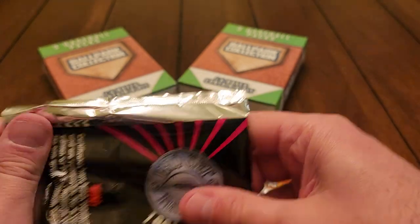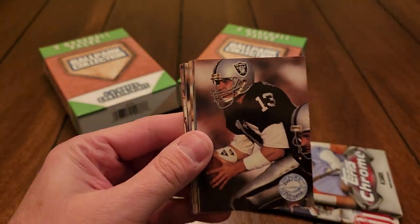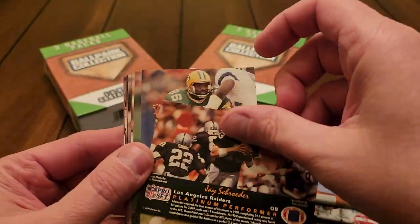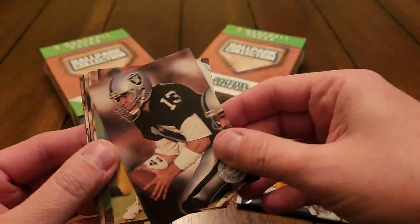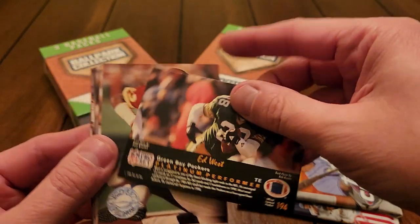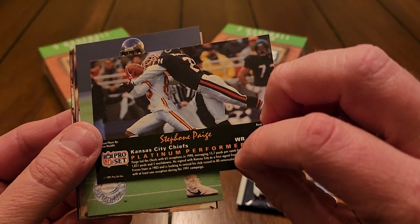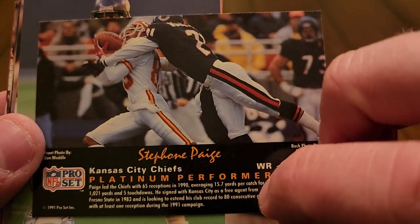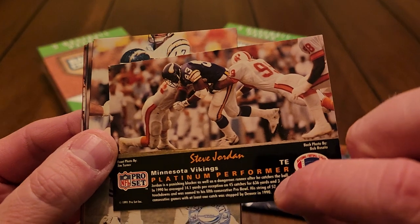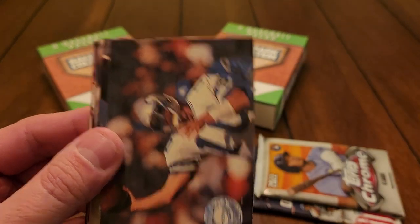I guess we'll open it up. Obviously there's going to be some football cards and it's kind of weird. We've got J. Schrader, no name. I honestly won't know a lot of these guys — I collected a little football. Stefan Page, yeah okay. Steve Jordan — some of the bigger guys I'll probably know.